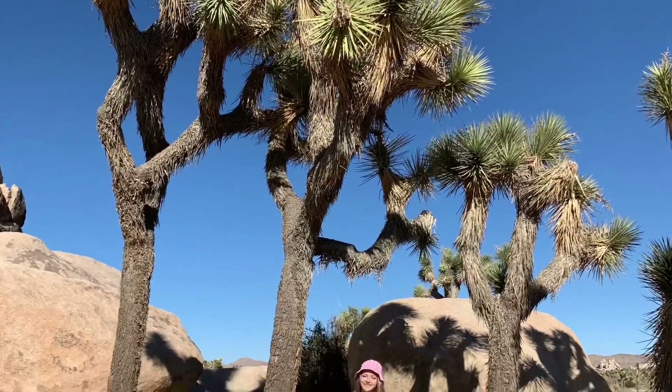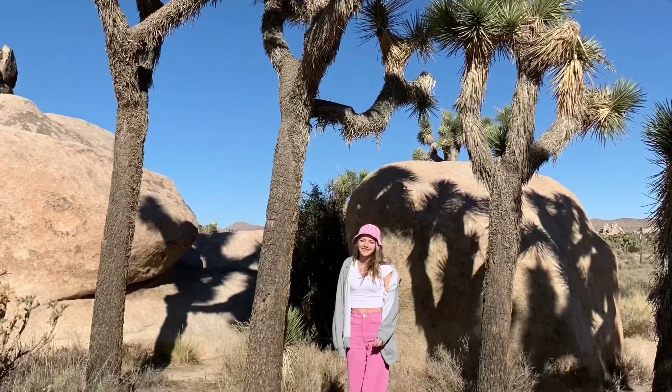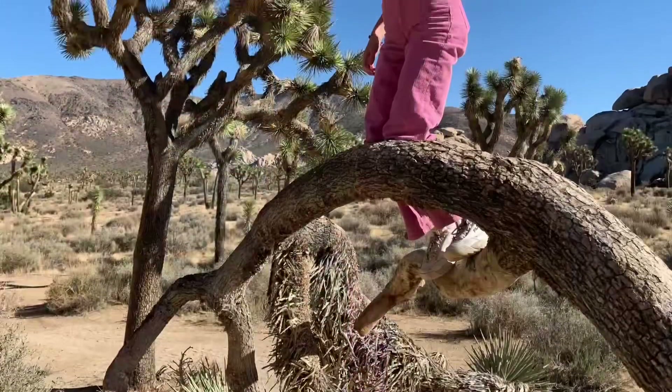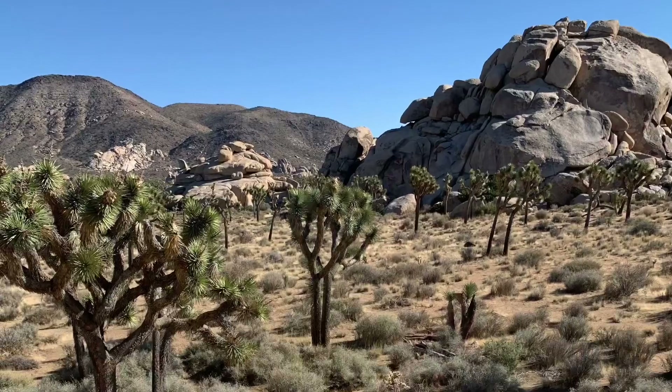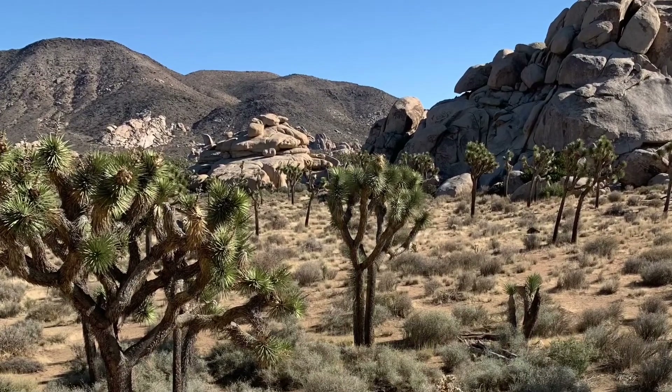Then we stopped at an area where you could see a ton of Joshua Trees. They're actually not all over the park — there are certain areas where they're concentrated — and they were really cool to see. We had never seen Joshua Trees like this before, so it was pretty awesome.